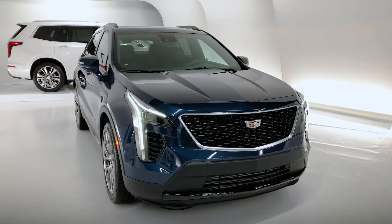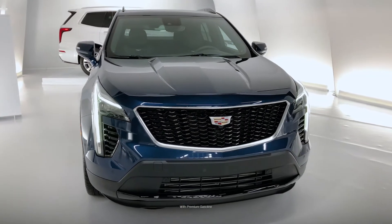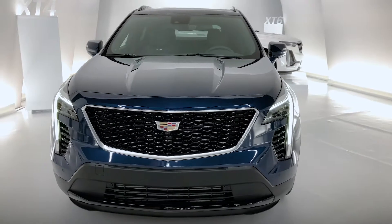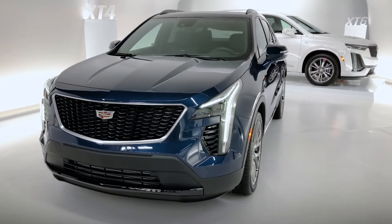The XT4 has a 2.0-litre turbo 4-cylinder engine which produces 237 horsepower and 258 pound-feet of torque. It's mated to a 9-speed automatic transmission which makes it a very agile and responsive drive.